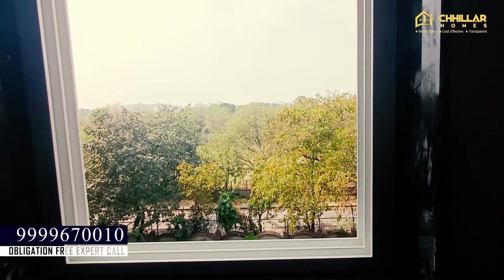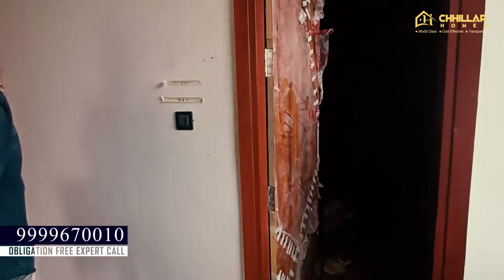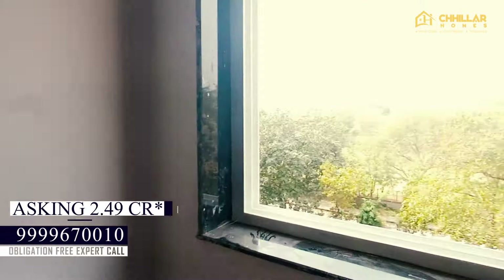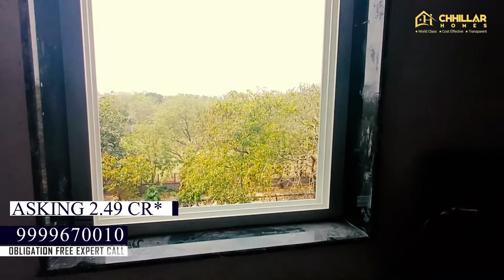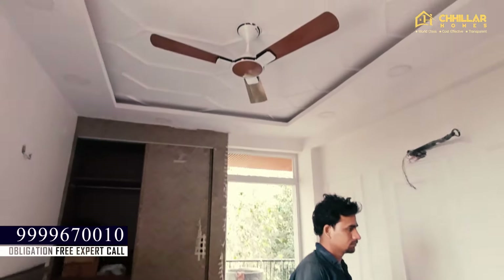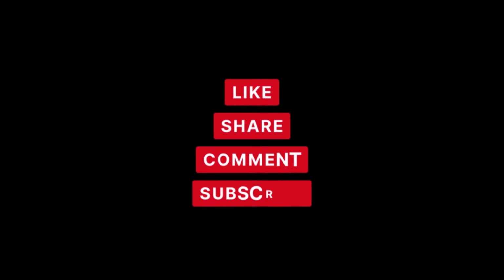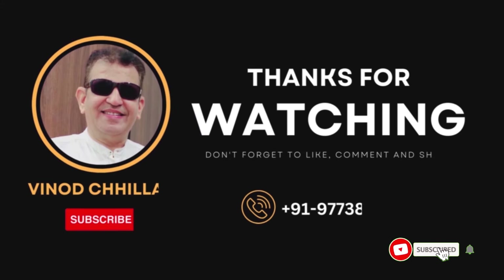Park view, metro station, market — a 3 BHK 3 Bath flat. Our demand for this flat is 2 crore 49 lakh rupees, and the price is negotiable. You can get this flat with luxury interior. You can make a query for this flat — the Chiller Homes team is with you for a hassle-free home buying experience. We'll see you in the next video. Until next time, thank you all respected viewers.